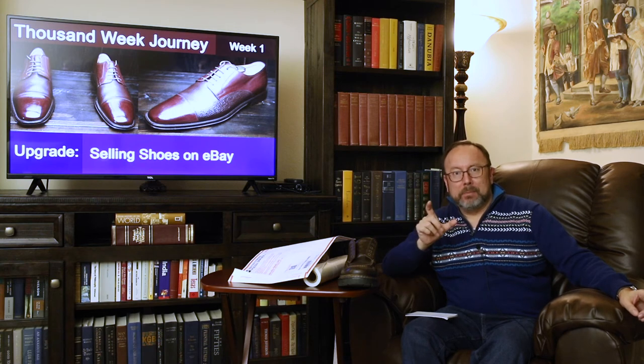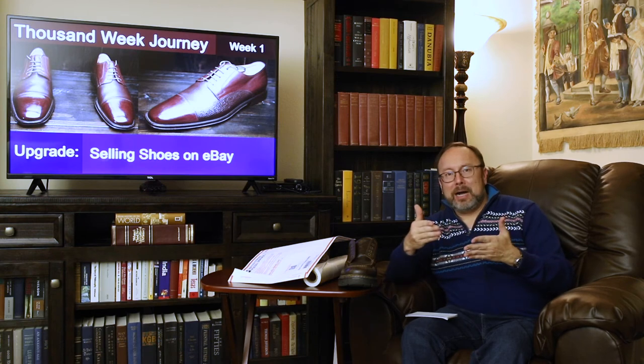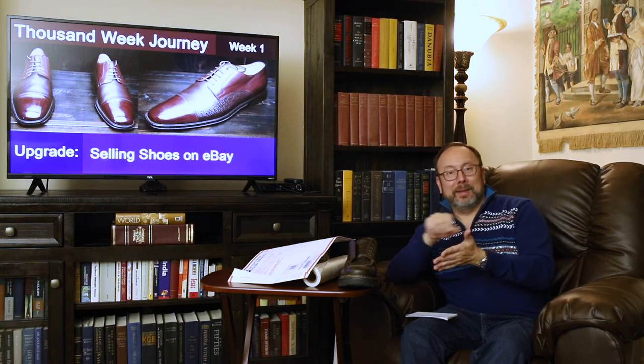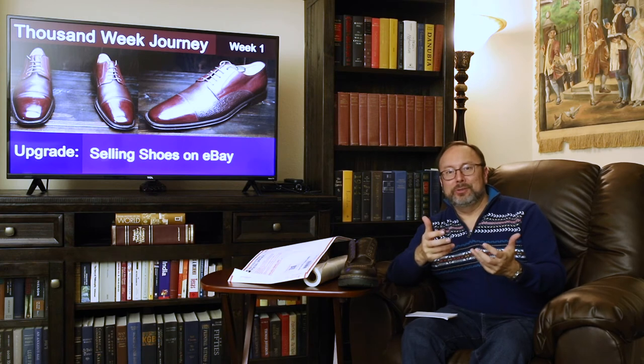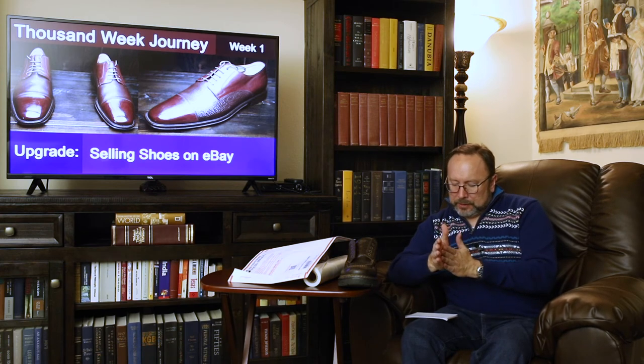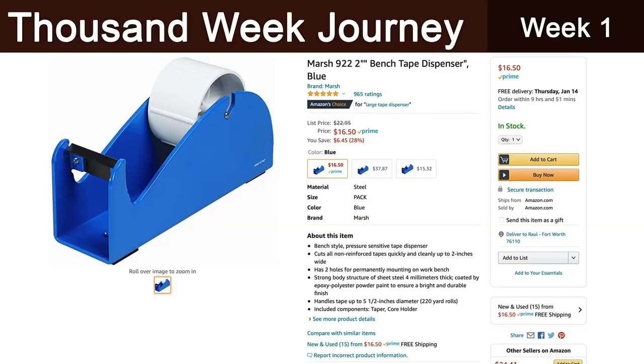I label the box with the shoe number — for example, shoe 302 — on the end of the box, and on the broad side where the label will go I also write 302 plus AE Allen Edmonds McTavish or whatever the shoe is. That gives me assurance I've grabbed the right pair when shipping. I use a tape dispenser for packaging — I'll put that in the video description too.